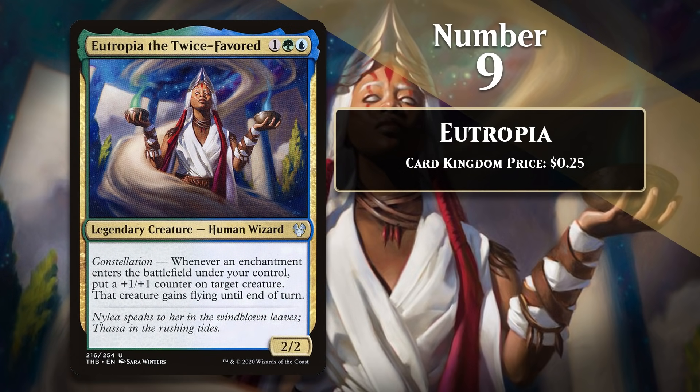At number 9, it is Eutropia the Twice-Favored. I think Theros Beyond Death was a pretty good limited format, and it was pretty fun to play with a bunch of enchantments, especially when there were crazy good enchantment payoffs like Eutropia. Despite only being an uncommon, Eutropia could completely take over games, and one of the great things about her was that even after she died, the plus-one-plus-one counters stuck around, so she tended to have at least some impact on the game no matter what — and that kind of value is something I really like. Signposts and commons go a long way towards making an archetype or limited format fun, and Eutropia definitely delivered there.